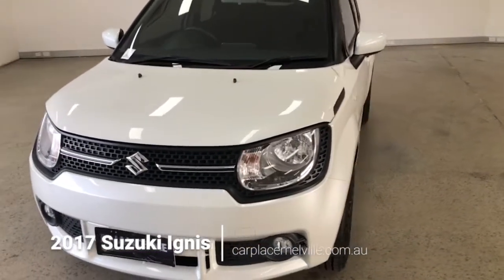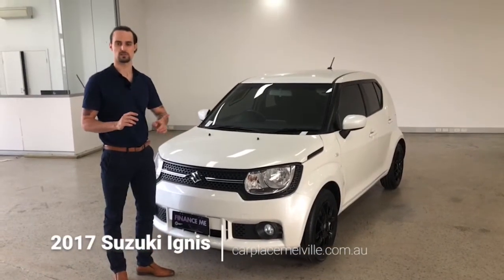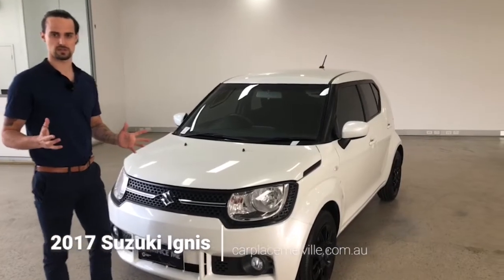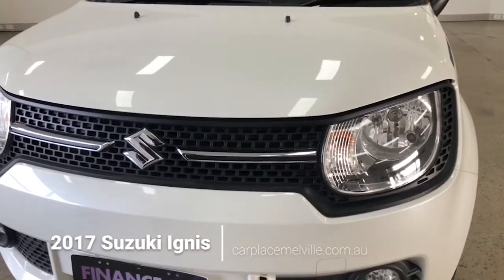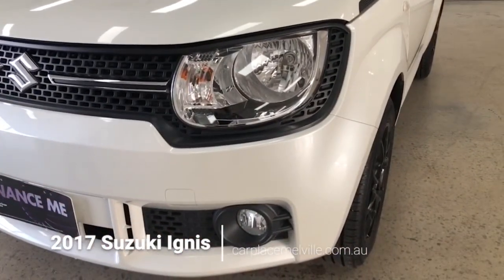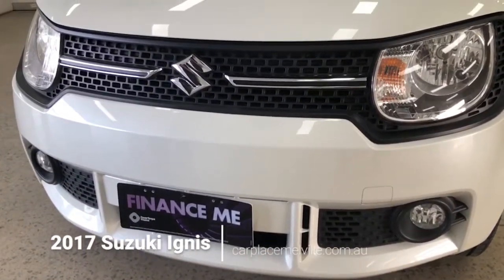Fingers crossed we can cover the remaining features of the vehicle inside this short video. Any imperfections you may happen to notice throughout the tour, our detailing team will be attending to in the coming days. From the front, presentation is a feature in itself with wonderful chrome finishes and touches. Fog lights are installed running along the bottom. Briefly touching on the same-day finance approval that is offered here at CarPlace.